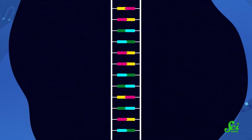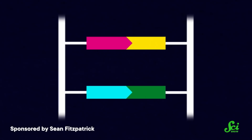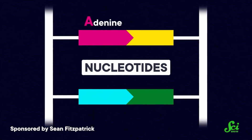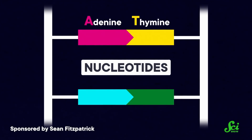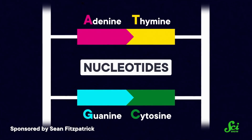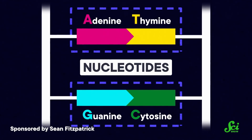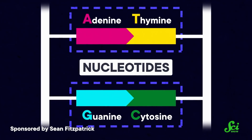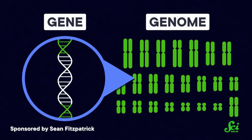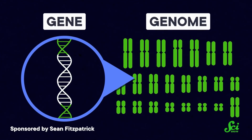But first, a quick refresher on DNA. At the smallest level, DNA is made of building blocks called nucleotides. These make up DNA's four-letter code: A for adenine, T for thymine, G for guanine, and C for cytosine. Nucleotides buddy up in a predictable pattern — A with T and G with C. They're called base pairs when they are together. A portion of DNA that has a function is called a gene, and all of the DNA that codes for a living thing together is called a genome.